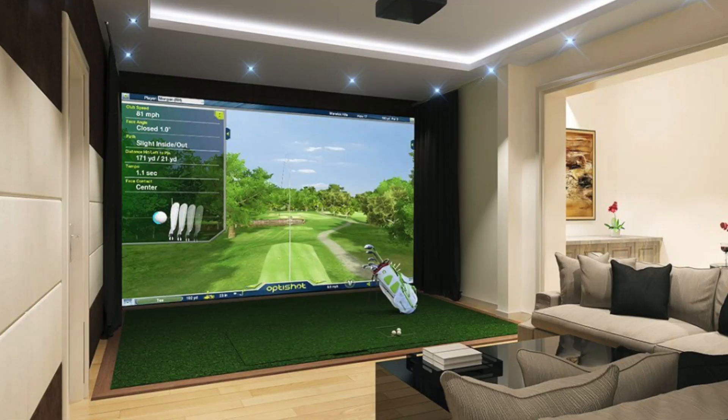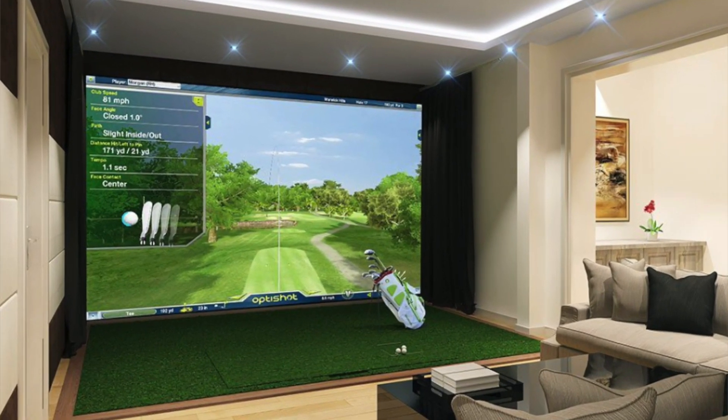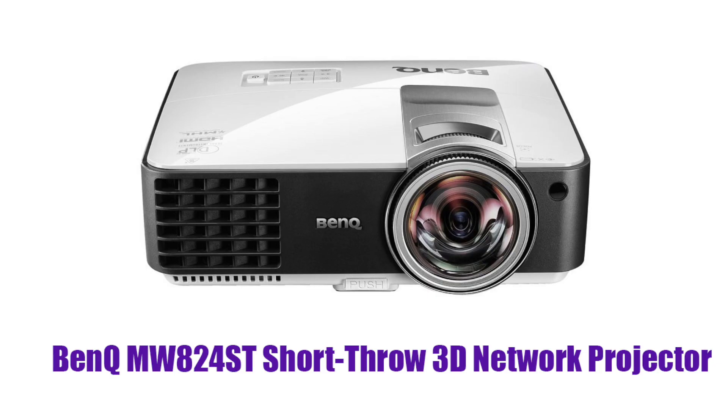Summer's here and if you're like me you want to get out and play golf. However, it's way too hot here in Florida to be out during the day, so take a look at our projector simulation packages where you can play golf inside. Projectors like the BenQ MW824ST make a perfect fit and can help you with your game.